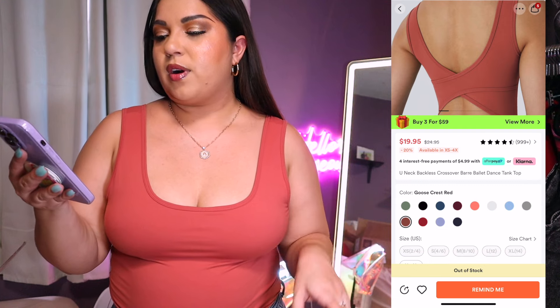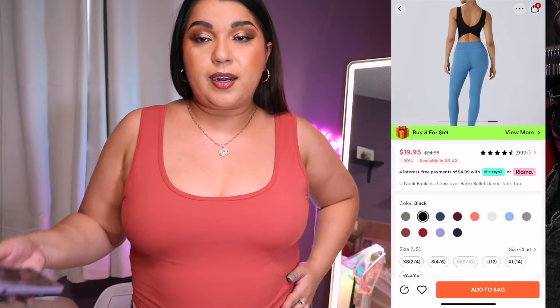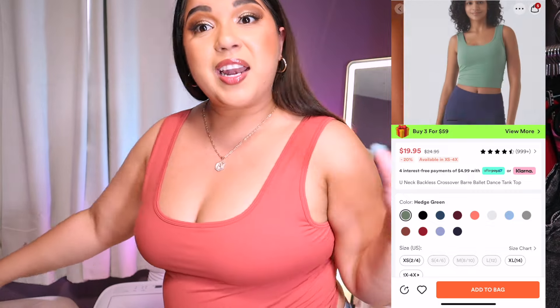This does come in different colors. They have so many different colors on Halara, which I love. This to me is like a spicy orange, a burnt orange. It's very soft — not athletic wear, very cottony, very smooth. Kind of warm and snuggly. I really really like it. This is the U-neck backless cover bra ballet dance tank top in the color Goose Crest Red, and I got it in size XL. Let me know what you think down below — do you like this top? I think it's cute and I don't have to worry about a bra.